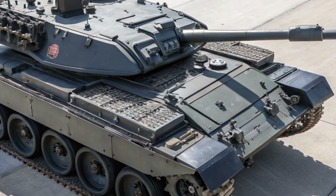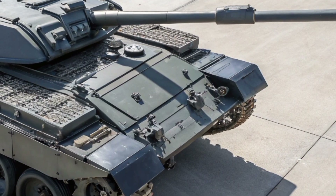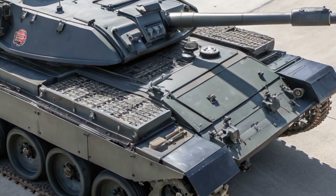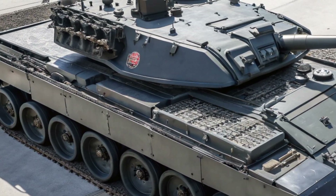Defensive systems extend beyond armour alone. The Crown Vanguard 26 is equipped with active protection technology capable of detecting and neutralizing incoming threats before impact. Smoke, electronic countermeasures, and decoy systems further enhance survivability, allowing the tank to operate confidently even in heavily contested environments.